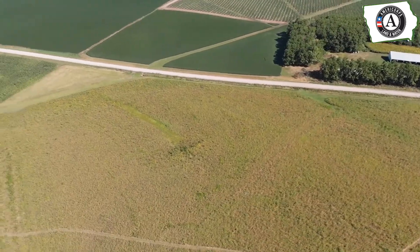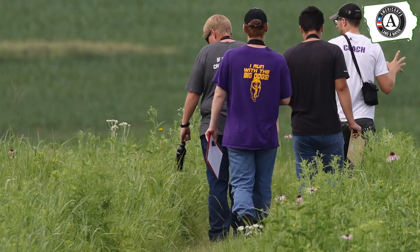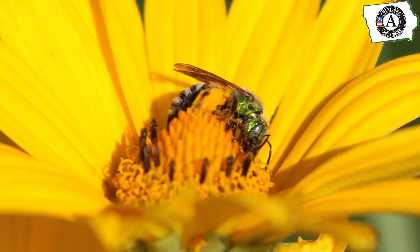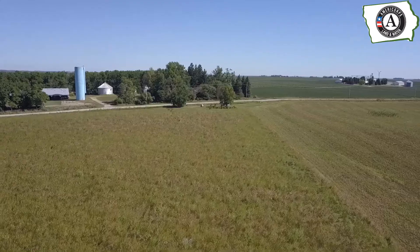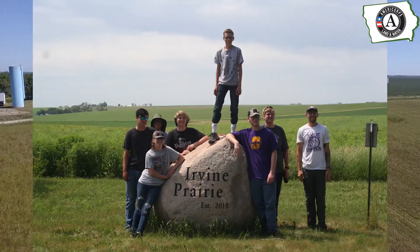Students then got an opportunity to explore the prairie, taking in the sights and sounds of Iowa's lost landscape. A big takeaway they had was how interconnected all of the different parts of the prairie ecosystem are — from the vibrant colors of flowers, to the deep roots of the grasses, to the birds nesting amongst those plants. Everything has an important role to play in a healthy, vibrant landscape.